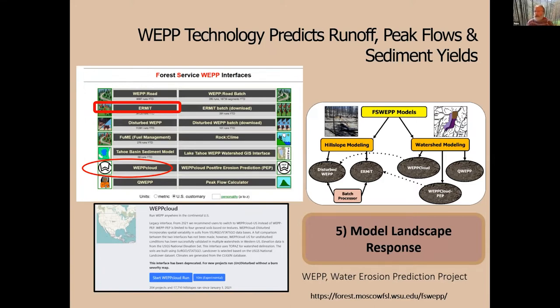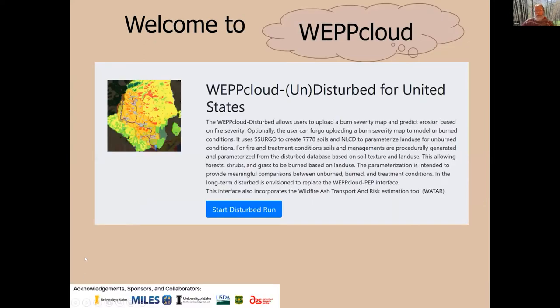At the watershed version, you can look at what the watershed response is going to be — for example, whether a culvert for a road is going to be able to pass the peak flow through. Our latest interface is called the WEPP Cloud. We moved to this because during busy fire seasons our server was bogging down, so by going to a cloud computing environment we eliminated that problem.